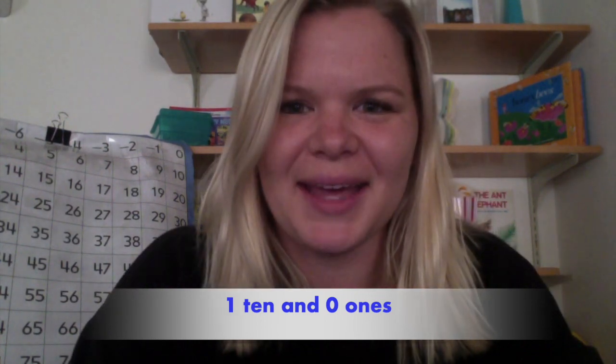Here is your next clue. This number has one ten and zero ones. One ten and zero ones. I bet you knew that the number I picked out was the number ten. Great job.